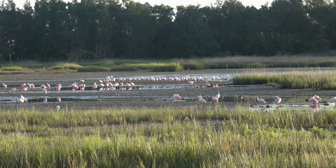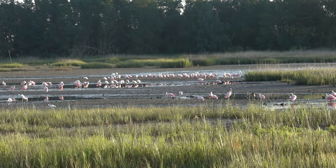I'm at Heritage River Road and I came to see Roseate Spoonbills. Every summer lots of spoonbills show up here — it's a perfect spot for them. Look at all those spoonbills!